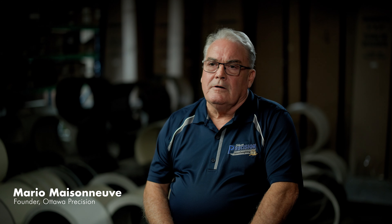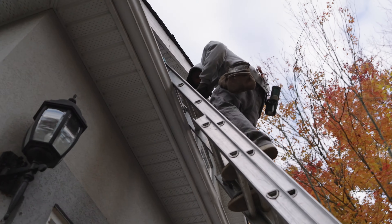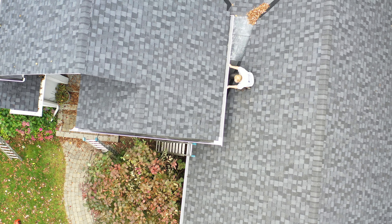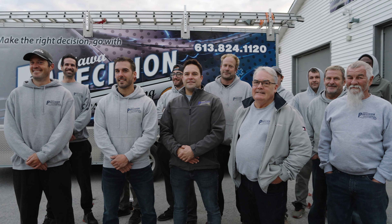People will tell us it's our third or fourth house they've had us do, or that their dad or a friend told them to call us for the installation of eavestroughing. It's a family tradition, and we're among the pioneers for the Ottawa area in the gutter industry.